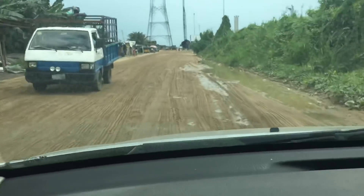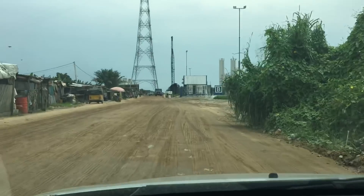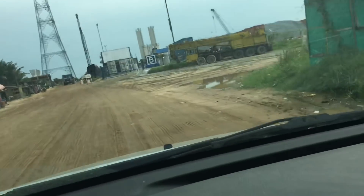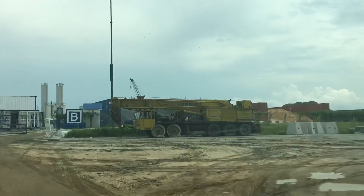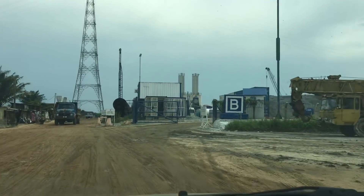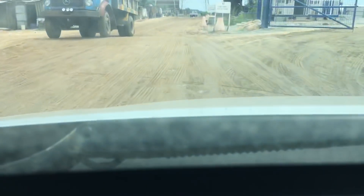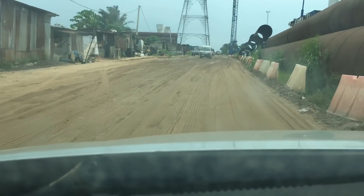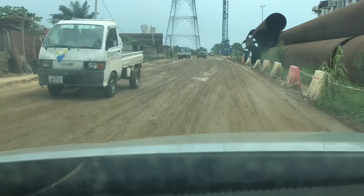Good day ladies and gentlemen, Mazze Zocche again. Today is the 31st of August, the last day of August 2018. As I promised, I am here to visit the second Niger Bridge. I'm just entering now — this is the site, you can see the Julius Becker sign. Let's see how far the bridge has gone. Mazze has come on a fact-finding mission.